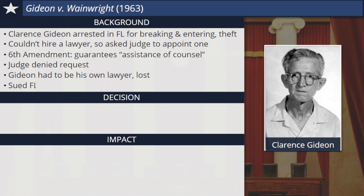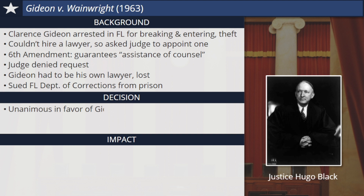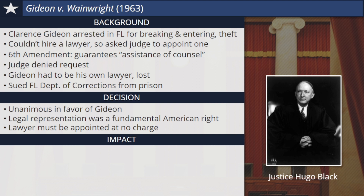In its decision, the court, led by Justice Hugo Black, decided unanimously in favor of Gideon. The right to legal representation was a fundamental American right essential for a fair trial and due process of law, Black said. If a defendant could not afford a lawyer, one must be appointed at no charge. As a result of Gideon v. Wainwright, about two thousand individuals in Florida had their convictions overturned because they, like Gideon, had not been able to afford lawyers. Florida and other states now required public defenders, lawyers who work for the state to represent defendants in need. Gideon himself was not directly set free, but he was entitled to a new trial, this time with a court-appointed lawyer, and he was found not guilty.